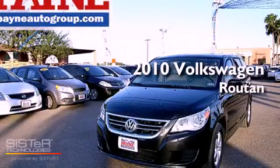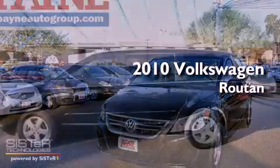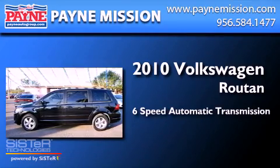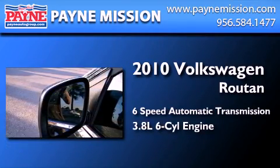This is a 2010 Volkswagen Roton. This minivan has a 6-speed automatic transmission and a 3.8-liter V6.